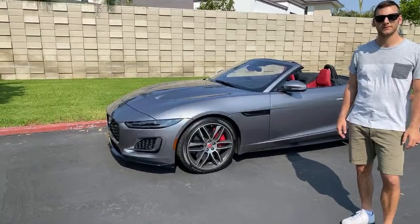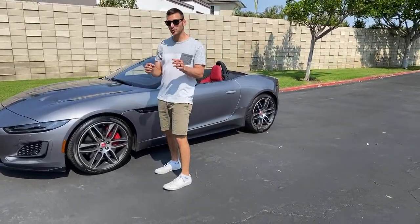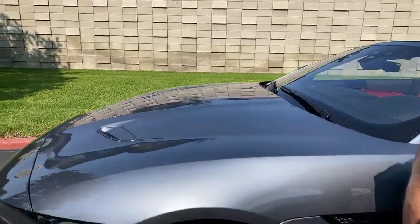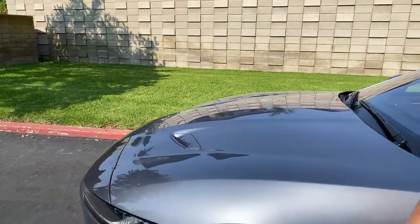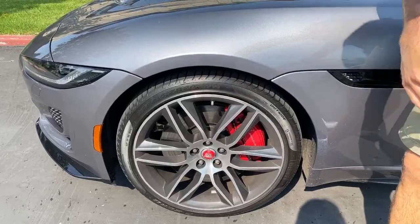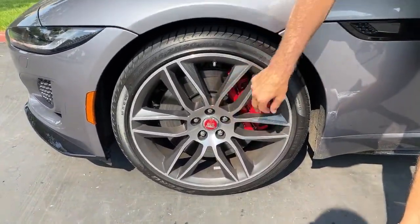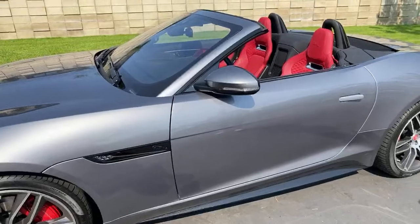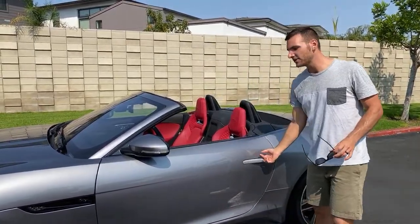Question from Khalid: can I see the brake calipers — are they red or orange? I can show you the caliper and they are indeed painted red, not orange. One of my pet peeves on cars is when the caliper color doesn't match the accent color. Here they match perfectly — red calipers, red accents, red stitching throughout the car. I like that consistency.